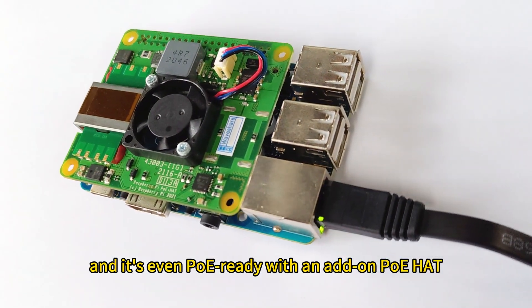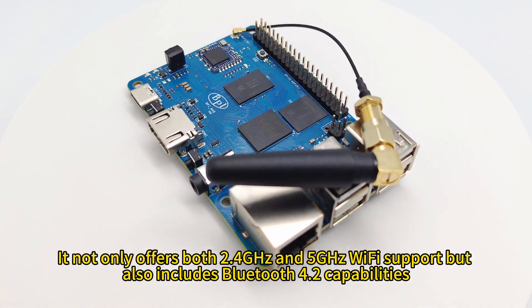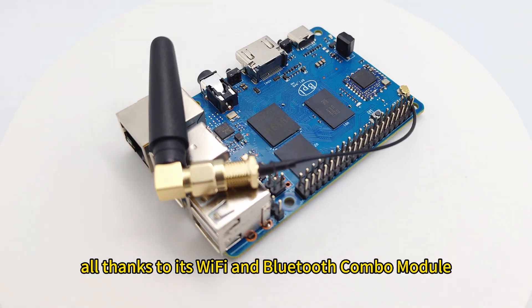It's even PoE-ready with an add-on PoE HAT. It not only offers both 2.4 GHz and 5 GHz Wi-Fi support but also includes Bluetooth 4.2 capabilities, all thanks to its Wi-Fi and Bluetooth combo module.